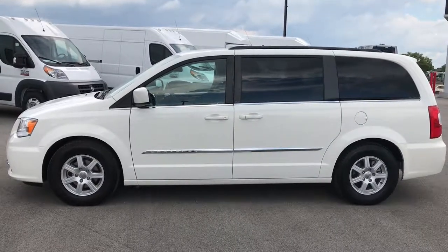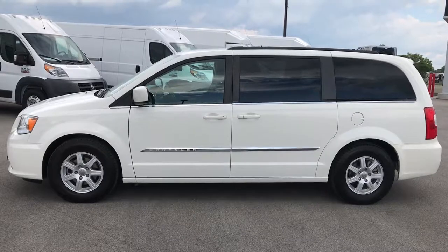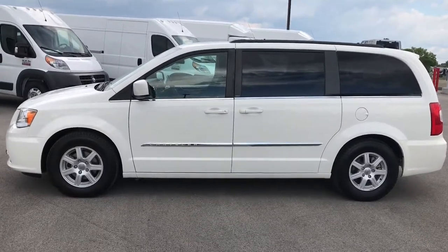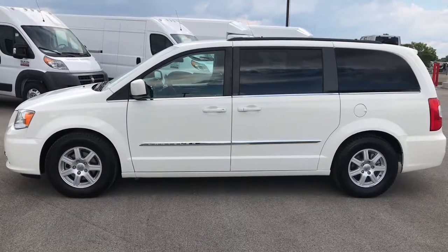Once again, that number is 920-921-0850. Thanks again — we look forward to helping with this super clean 2012 Chrysler Town & Country. Thanks for checking out the video. If you like it and want to check out more, go to youtube.com/summitauto.